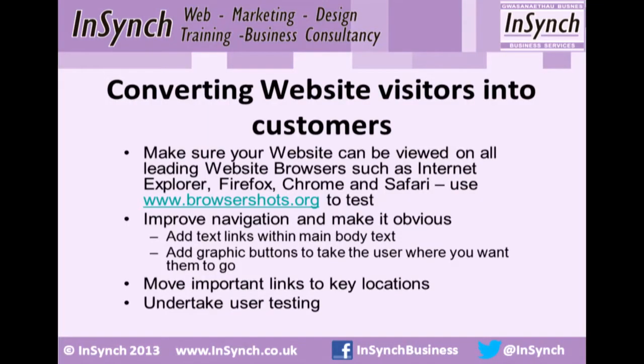Basic things you can do: check your website works on all browsers. I have come across one site in particular recently where their contact form didn't work on Firefox. They didn't realize because they don't use Firefox, and yet probably 25% of their visitors were using Firefox. Basic things — so you should test it.